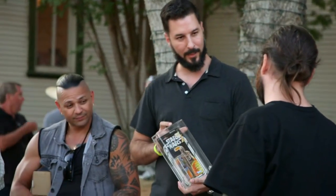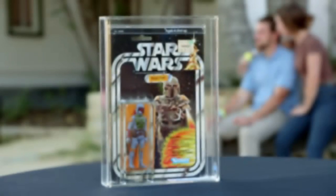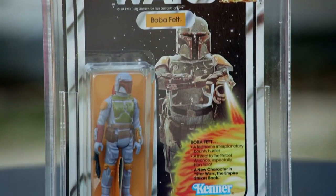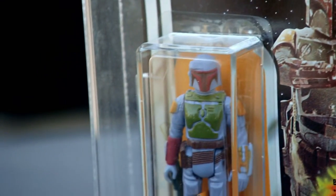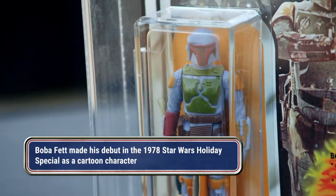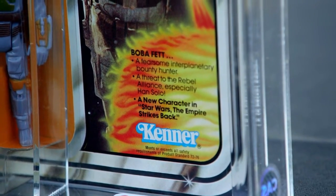Boba Fett? Yeah, Boba Fett rookie card, man. Hey, why don't you bring it over here to this table? Let's check it out. So this is a 21-back Boba Fett — Boba Fett on its rookie card. Came out in 1979. Boba Fett is probably one of the most iconic Star Wars characters. He's definitely a fan favorite — a badass bounty hunter, my favorite Star Wars character for sure. This would have been made by Kenner, and they obviously had a license to make Star Wars toys.